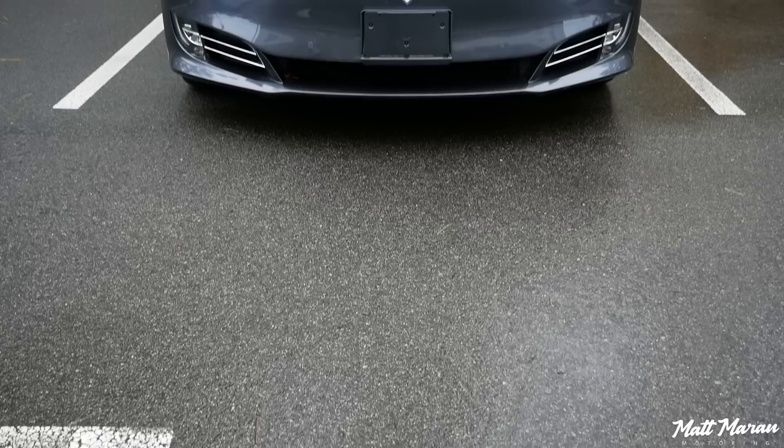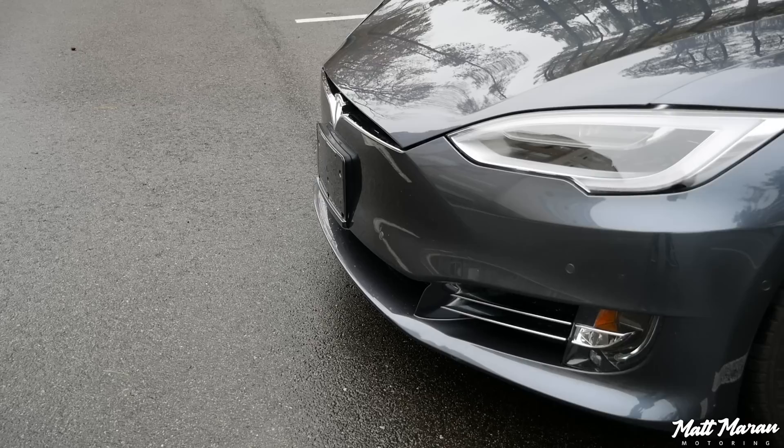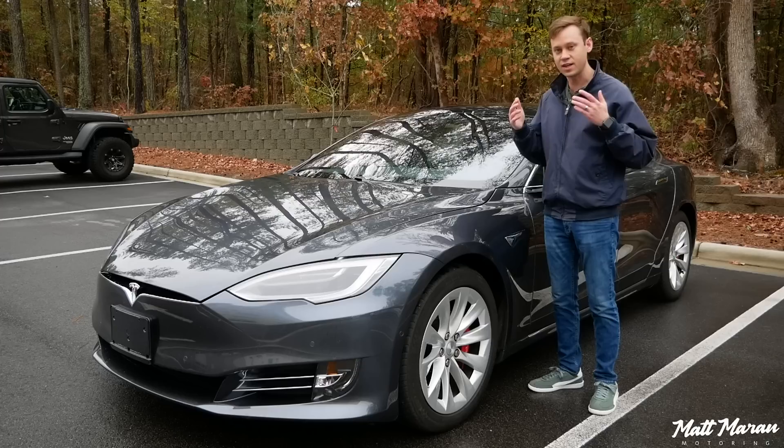This being a 2018 model, it does have the newer front end, which I think is a nice improvement over the older one. You have these sharper LED headlamps that look very cool, and a little bit more of a flatter front bumper, but still looks very good. I love how the grille is very tiny — a grille isn't necessary at all, but it gives a little more three-dimensional shape around the Tesla badge. I think it looks very sharp.